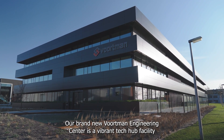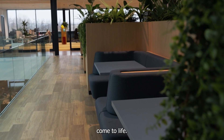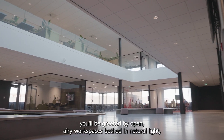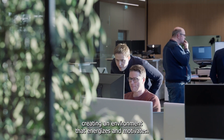Our brand new Vortman Engineering Center is a vibrant tech hub facility where all mechanical and software ideas come to life. As you step inside, you'll be greeted by open, airy workspaces bathed in natural light, creating an environment that energizes and motivates.